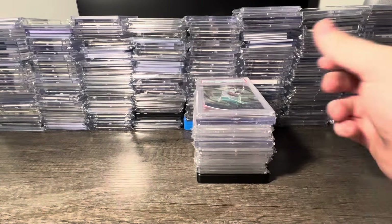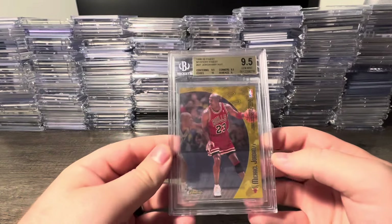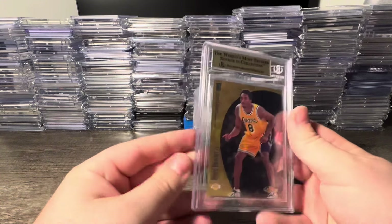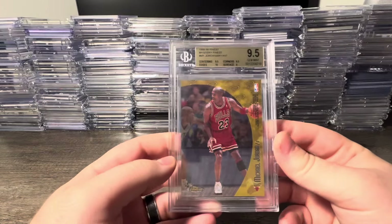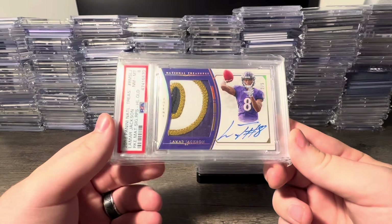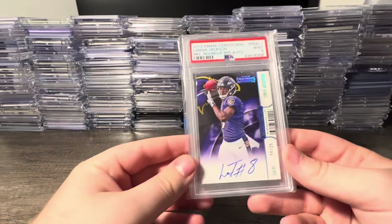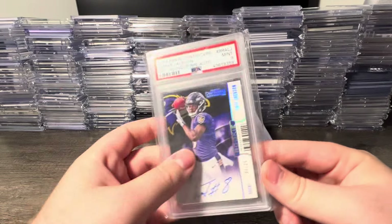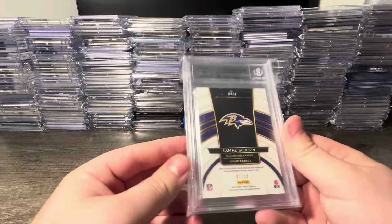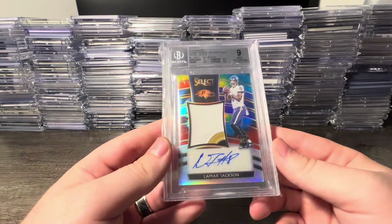We got the tricolor prism die cut PSA 10, the Michael Jordan/Kobe Bryant Mystery Finest BGS 9.5 dual card from '89 Finest, a nasty Lamar Jackson Hollow Gold horizontal RPA out of five with a chunky patch, a jersey number Rookie Roundup auto PSA 9, a Lamar Jackson Select tie-dye RPA 7 out of 10 with a 10 auto — edges got an 8.5 but other than that it looks pretty good.